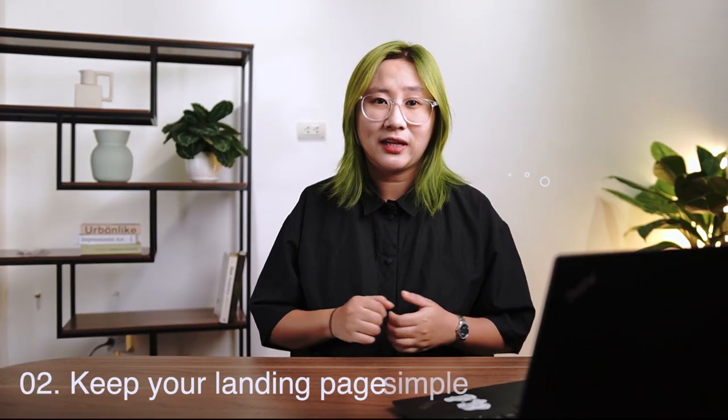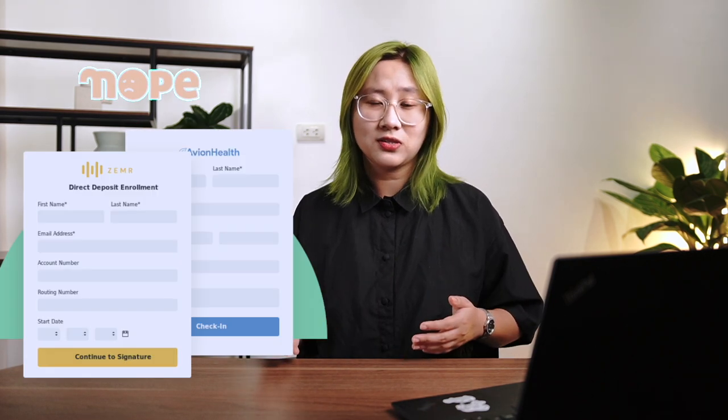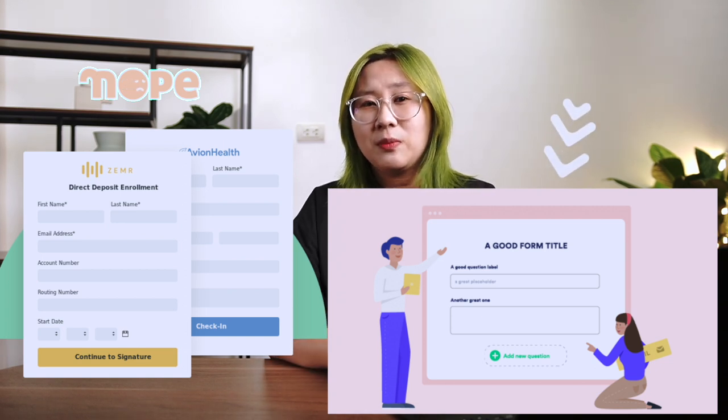Secondly, keep your landing page simple. There are some amazing products out there with a horrible user experience that makes us want to immediately forget about it. That's why when talking about landing pages and UX in general, the simpler the better. For example, instead of asking customers to fill out a long list of form fields, encourage them to leave a few pieces of information and follow up on that later.